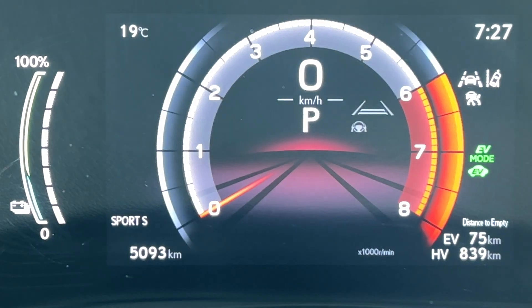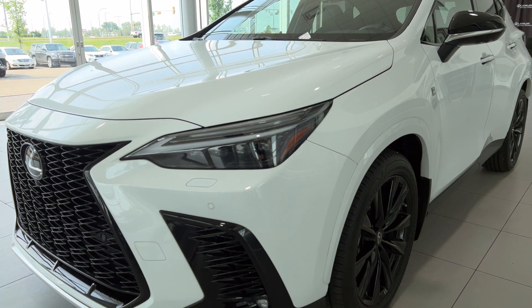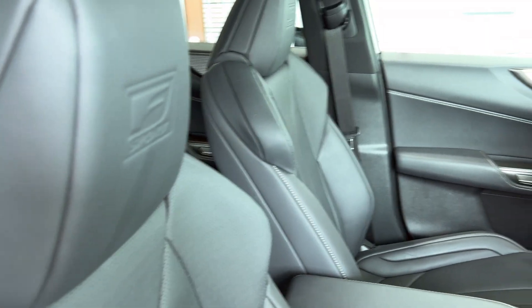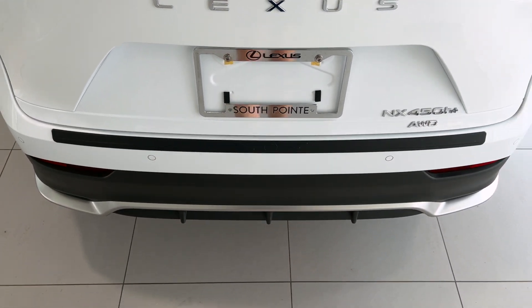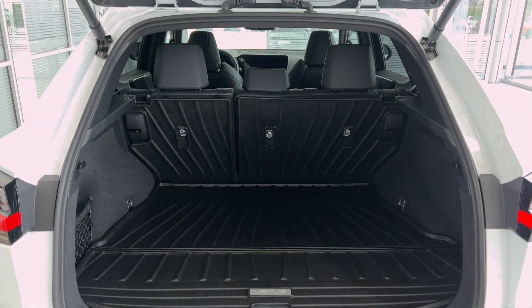Features specific to this trim level include machine-finished 20-inch alloy wheels, advanced touch steering wheel, advanced park, triple beam headlamps plus intelligent high beams, thematic ambient illumination with 64 colors in total, power rear door with kick sensor, panoramic view monitor, and digital rear view mirror.